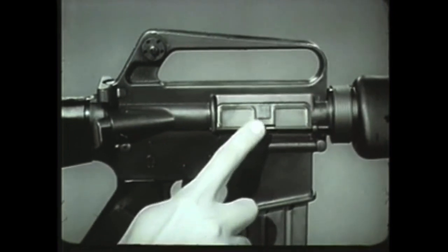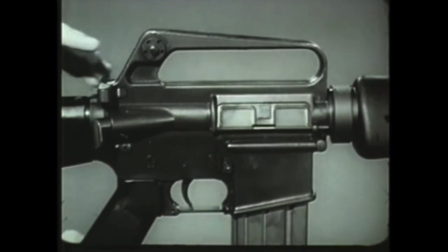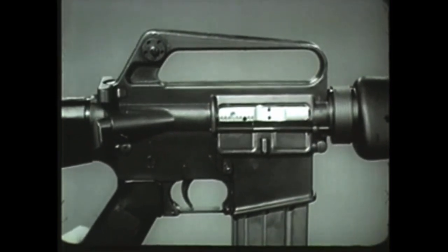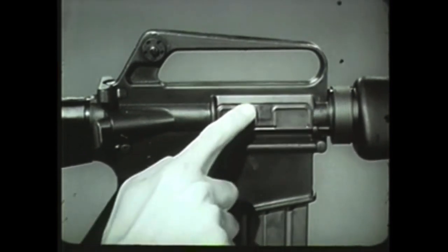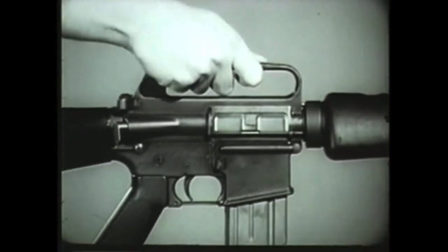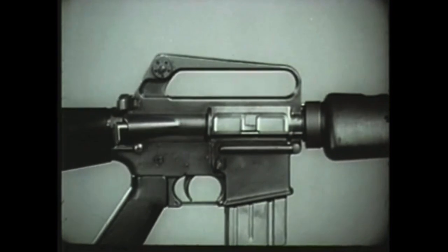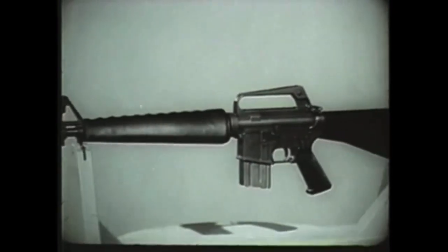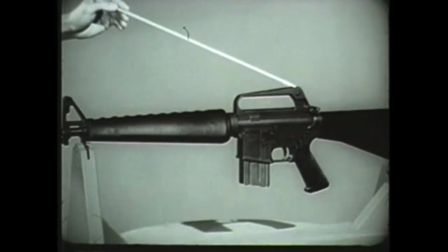The ejection port has a hinged dust cover to prevent foreign matter from entering the chamber through the ejection port. When the weapon is cocked or fired, the dust cover opens automatically for ejection of spent cartridge cases. The carrying handle is an integrated part of the receiver. Due to the straight-line construction of this weapon, raised sights are necessary. The rear sight is located on the rear of the carrying handle and is protected by the raised sides of the handle.